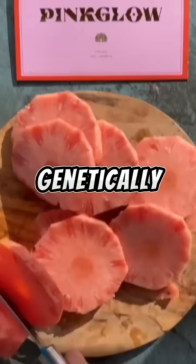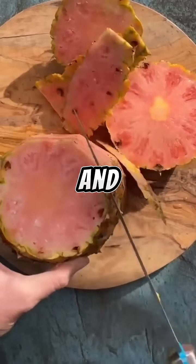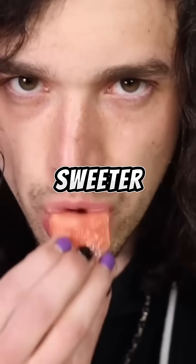Number five: pink pineapple. Genetically engineered to reduce the enzymes that turn pineapples yellow and boost lycopene — the same compound that makes tomatoes red. It's not just eye-catching, it's sweeter too.